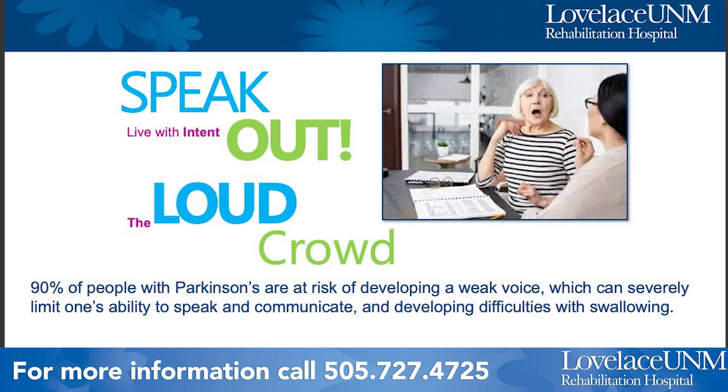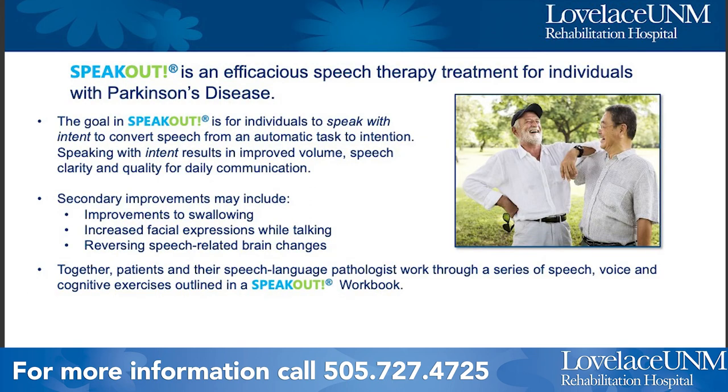The last of our three treatment programs offered at Loveless UNM is Speak Out, focused on communication and voice. Ninety percent of people with Parkinson's disease are at risk of developing a weak voice, which can severely limit one's ability to speak and communicate, and there can also be difficulties with swallowing. The Speak Out program is a speech therapy treatment training you to speak with intent and improved volume, clarity, and quality for daily communication, including improving swallowing, facial expression, and speech-related brain challenges like word recall.